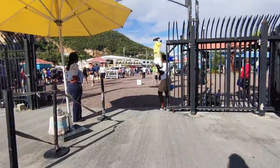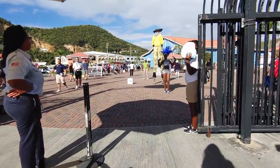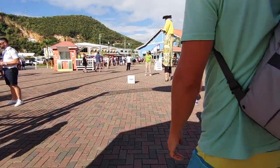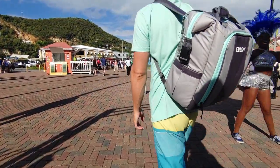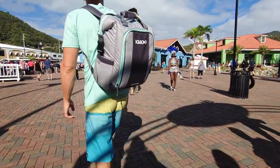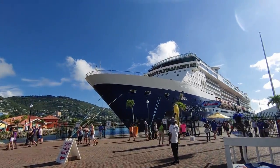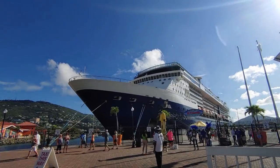The port at St. Thomas was very welcoming, but we didn't stick around because we had a busy day of exploring planned. When we got off the Summit, we attempted to walk to our car rental company, but we later found out that they would have picked us up at the port for free if we would have just called them.